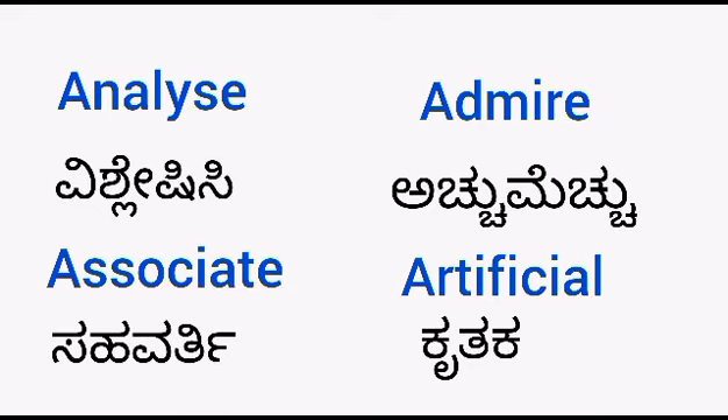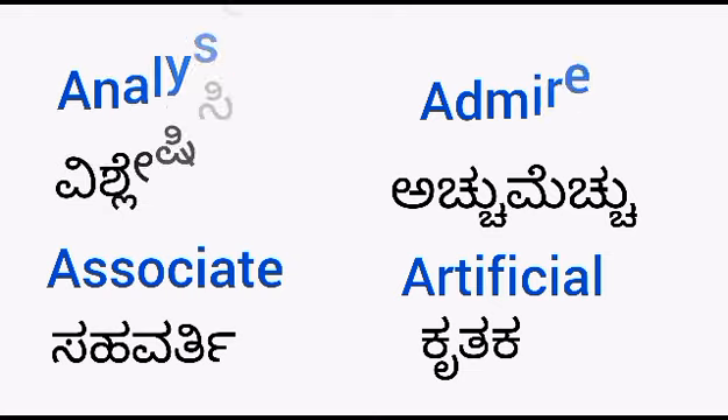Analyze — vishleishisi. Associate — sahavarthi. Admire — acchumichu. Artificial — krutaka.